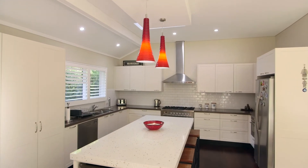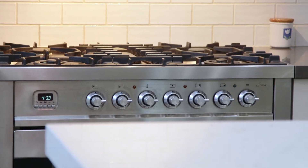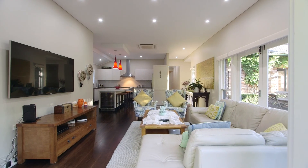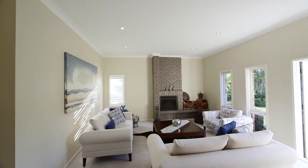Inside the home, quality updates cater to a modern lifestyle and include a stunning kitchen that's perfect for the home chef. Families will enjoy the generous multiple living spaces. My favourite is the lounge with the fireplace, perfect to enjoy over winter.